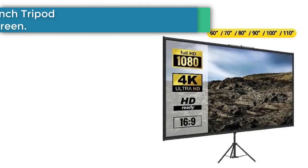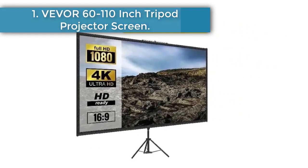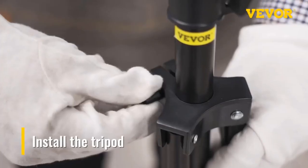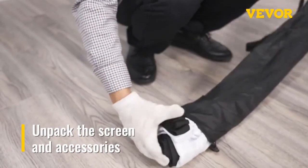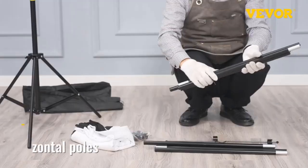Number 1: Viva 60-110 inch tripod projector screen. This portable projection screen features 16:9 4K HD and a 160-degree viewing angle, providing clear and vivid imagery. You will enjoy beautiful movies, pictures, games, and spend more time with your family and friends.